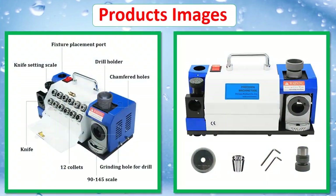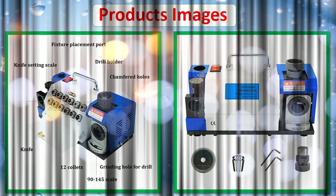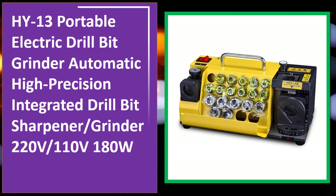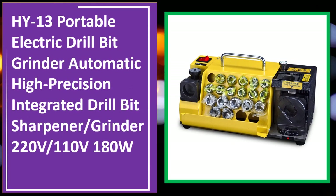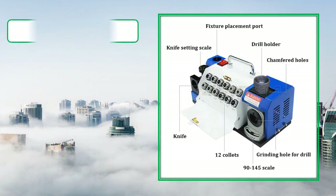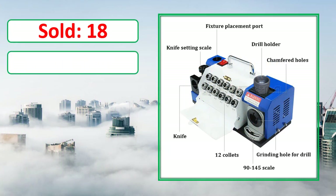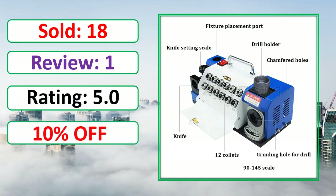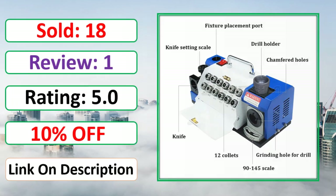At number 4. This is a best quality product. Sold, Review, Rating, Percent Off, Available in stock.